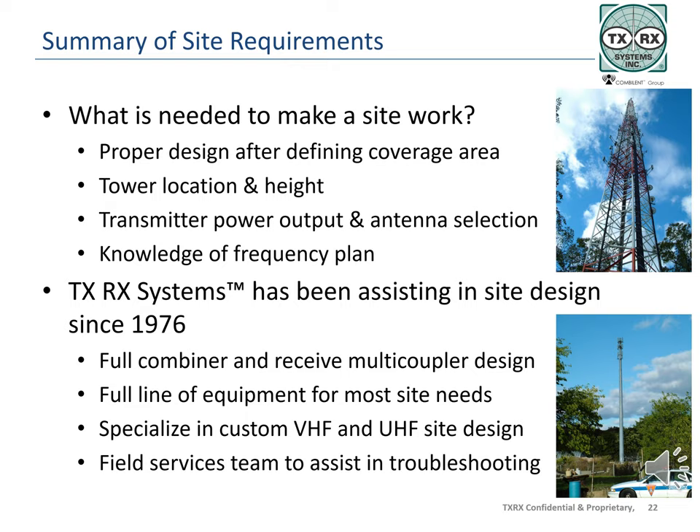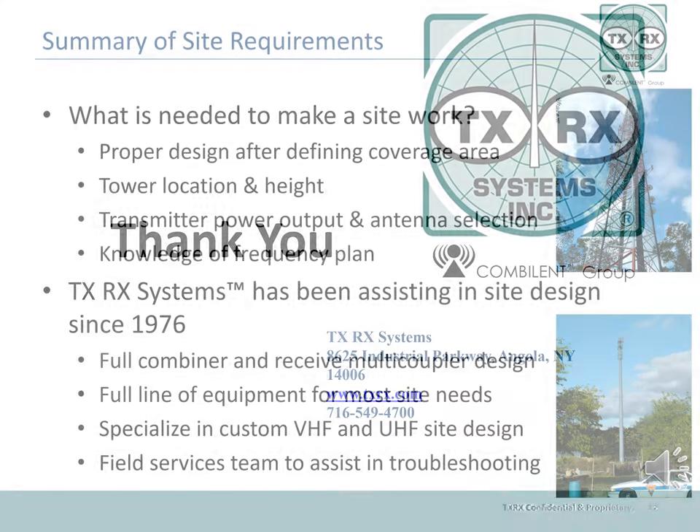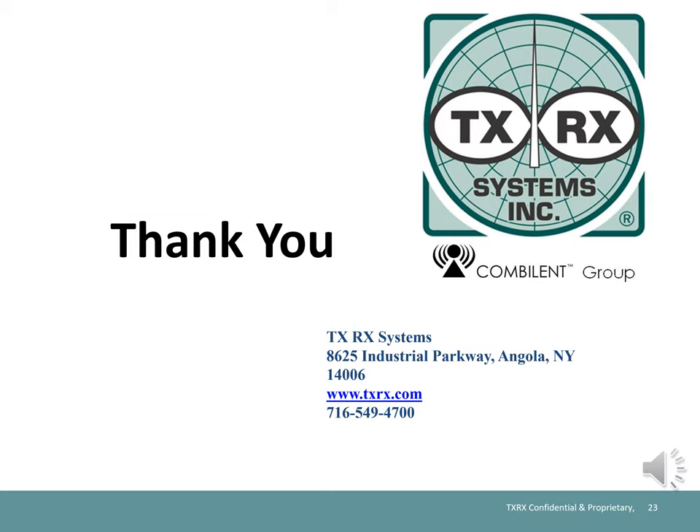Before the design work begins and after the problems start, TXRX Systems and Combilent are here to help you with your site needs. This section was intended as a continuation to land mobile radio sites, systems, and equipment — the second part of a series covering site basics. More training modules are available in support of this and other topics specific to products manufactured by TXRX Systems. The material is available in short versions and in longer half-day, full-day, and two-day classes. Visit our website at txrx.com for more information. Titles and topics are being added weekly, so please come back often.